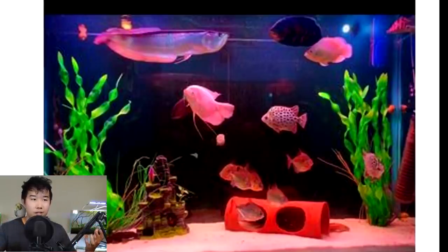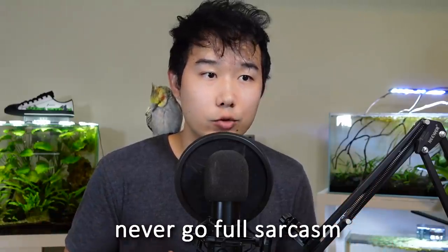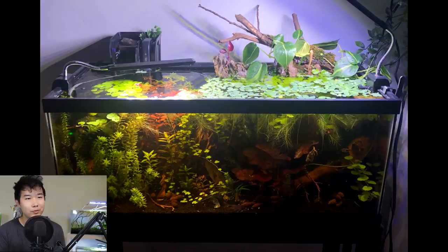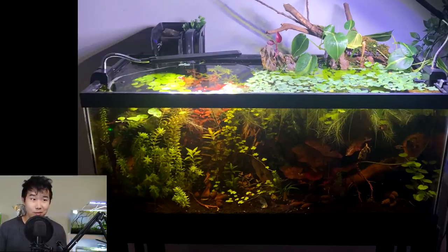Modern art, basically. That arowana is too small. They need to get like three more arowana and then get them big and juicy for the feast. This fish tank was sent in by Caroline Dinelli. I feel like we've reviewed one of their tanks, but I don't remember seeing this tank. Maybe I just forgot.